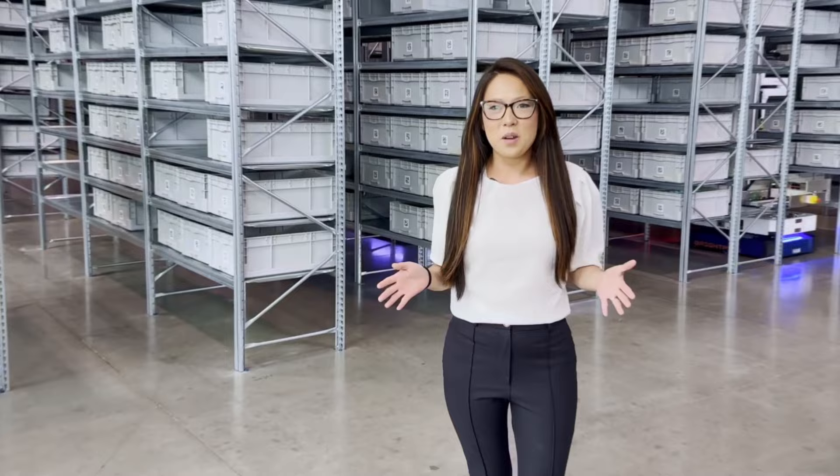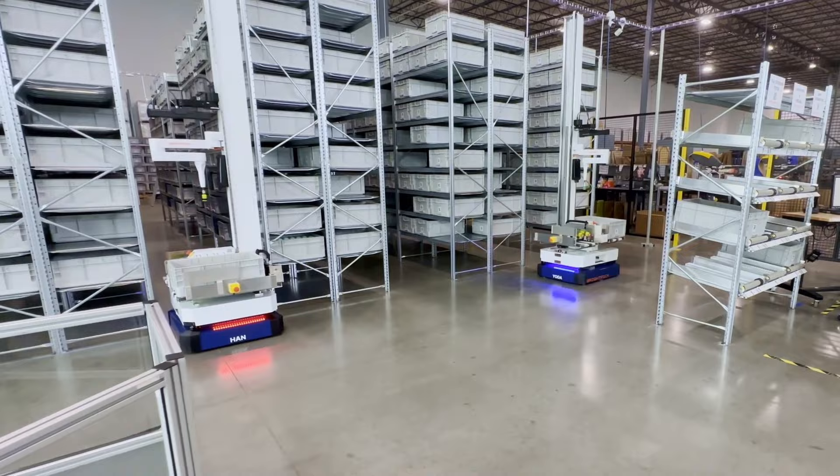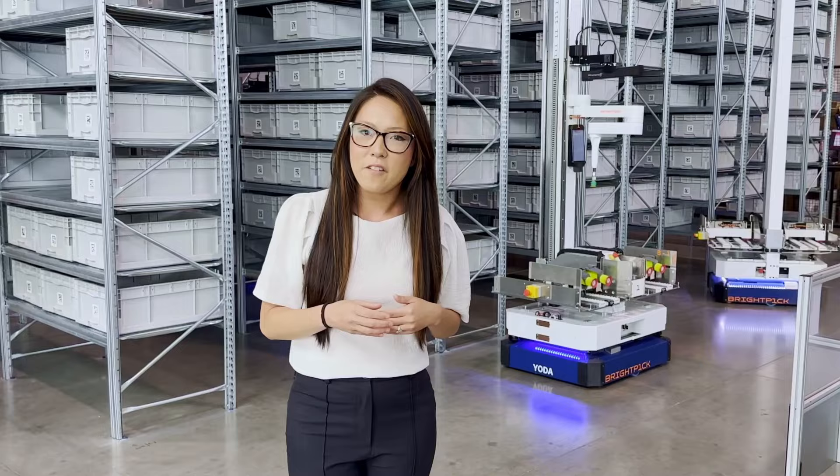Hi everyone! Welcome to the BrightPick Demo Center here in Hebron, Kentucky. We're really excited to invite you in today to get a better look into the four walls of our facility where you will get to see the BrightPick Autopicker live, up close, and in person — and really get a good understanding of how the technology and the solution itself works, but also get a better understanding into the processes we use every single day. So come along with me, let's take a look at what I have going on behind me and get a better look at the BrightPick Autopicker.